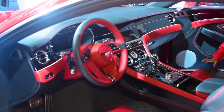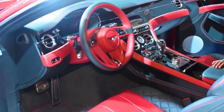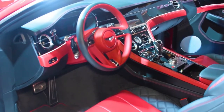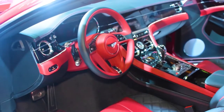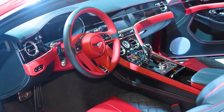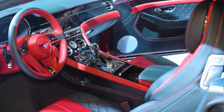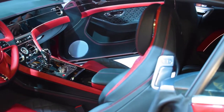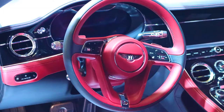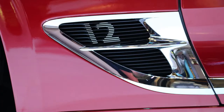This car has a very special two-tone leather interior in Beluga, which is the black, and Hotspur, which is the red. The steering wheel is two-tone with paddle shifts, and it has all the functions the driver needs so he doesn't take his hands off the steering wheel. The sporting DNA of the car can be understood just by looking at the steering wheel — it's a thick one, and it gives you the feeling that the car is born to race. It's born for performance.